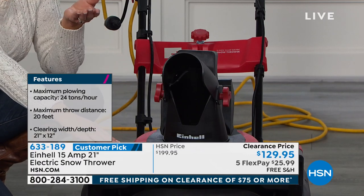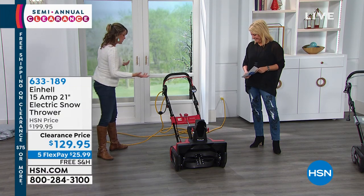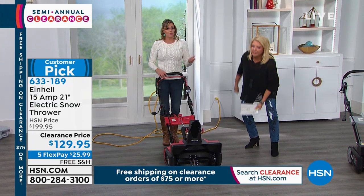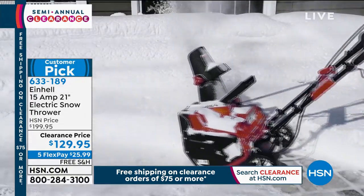Think about everyone who's been dealing with snow for years and years — maybe it's you, maybe it's your parents. You're worried about having to lift that heavy snow. It's damaging to your back. Nobody wants to do that. This is really, really lightweight — 35 pounds.